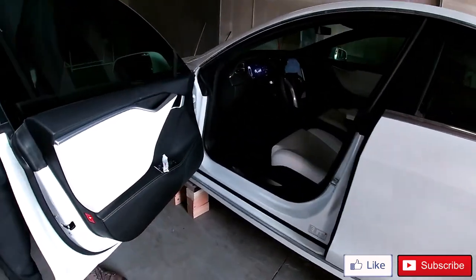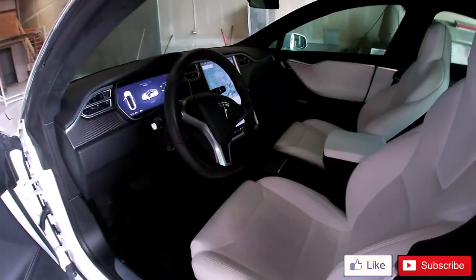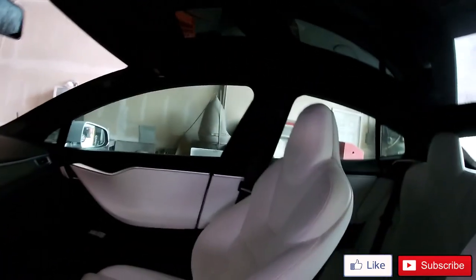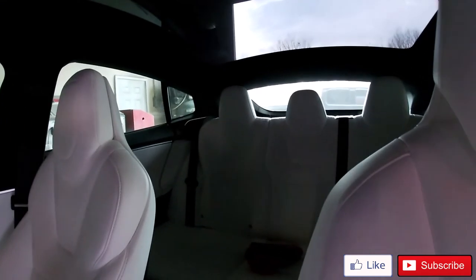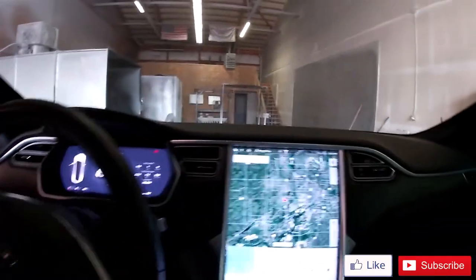People ask why do people like Teslas. If you look in the car, there's a nice cozy feeling when you get in. You can see the white leather interior, the big screen, and some people like all the little tech toys — everything electronic.